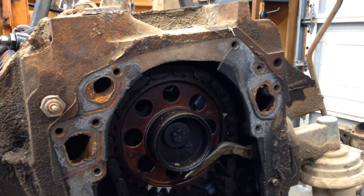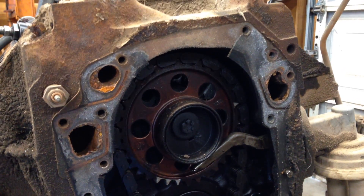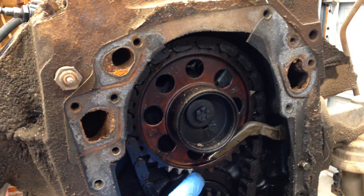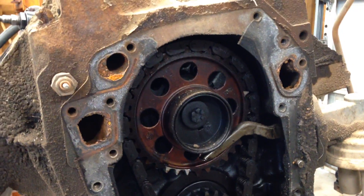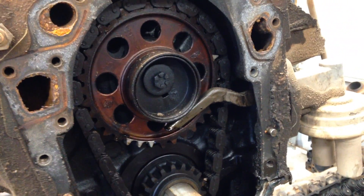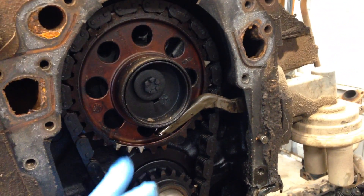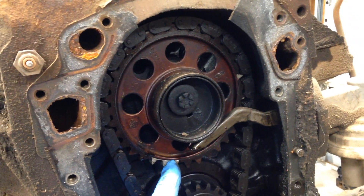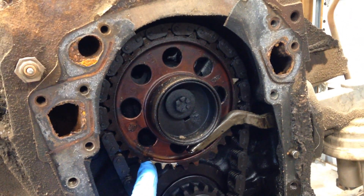The idea behind this was that it would make the timing chain quieter, so they put these plastic-coated gears with plastic teeth on here. Chevy did the same thing with their 350s in the 70s — they had a fiber-coated or plastic gear. What happens is these teeth start dry rotting or getting brittle and cracking, and they fall down.